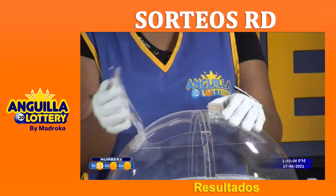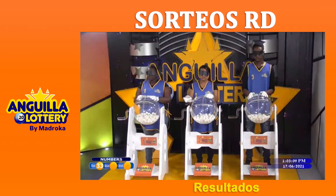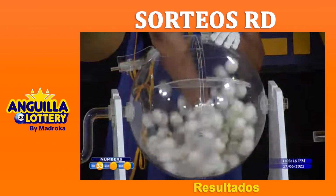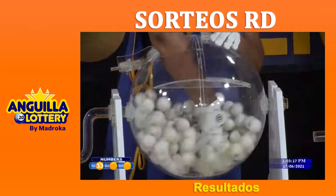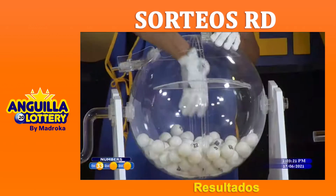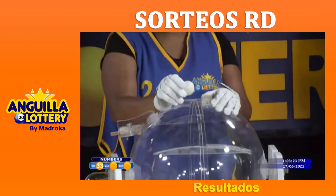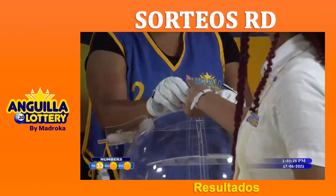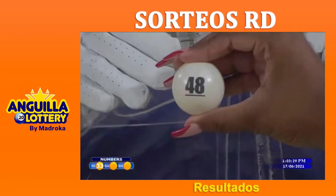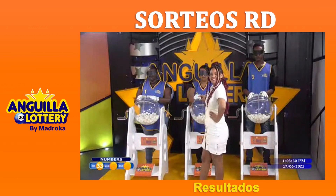Now please open barrel number two, show your right hand, insert your hand in the barrel, and mix the balls. Show your right hand once again, insert your hand, and extract the ball corresponding to the second prize of the Anguilla Numbers. The model proceeds to show it to the camera and the second winning number is 48. 48 is the second prize of the Anguilla Numbers.